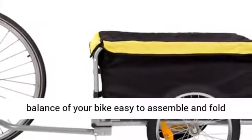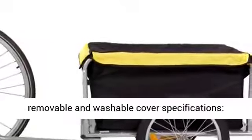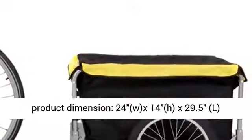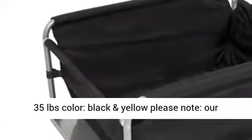One bicycle hitch included. One removable and washable cover. Specifications: product dimensions 24W x 14H x 29.5 liters. Tire size: diameter 16 x 2.125. Trailer weight: 35 pounds. Color: black and yellow.